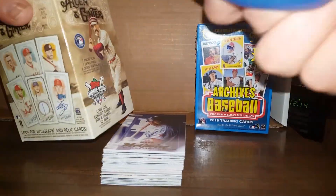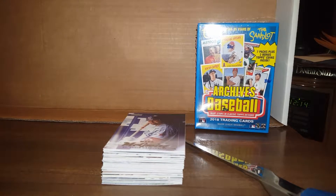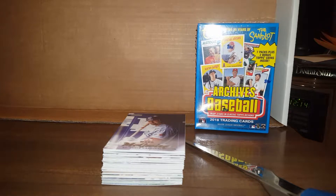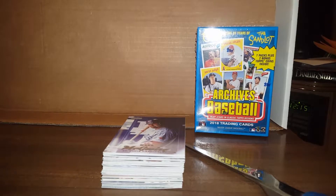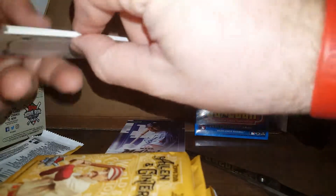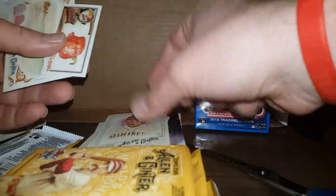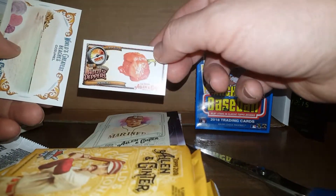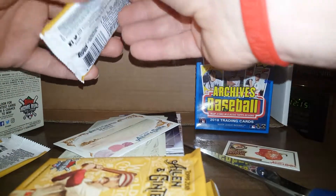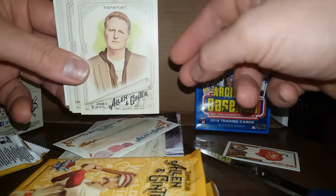Let's do the Allen and Ginter. I'll try to go through these as fast as I can so we don't do a 20-minute video. No hair stuck to this box, so that's good. What are we trying to pull here — a Shohei Otani autograph? I'd rather pull a Mike Trout or a Bryce Harper. Okay: Doolittle. Clemens. Clemente. Diaz. A mini card. World's hottest pepper — Pepper X, 3.18 million Scoville units or something like that. Look at that — all this information you can learn by collecting baseball cards about what the hottest pepper is.